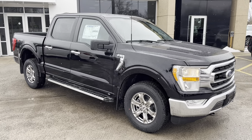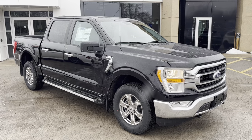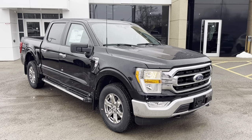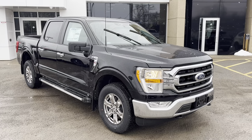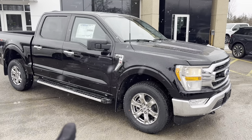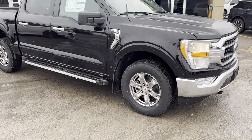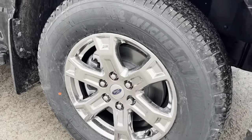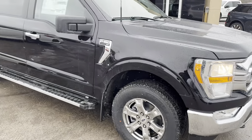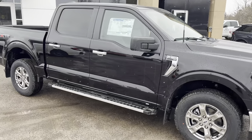2022 Ford F-150 XLT 300A package in agate black metallic — a beautiful looking truck. This one has the XTR package, so you get those six-inch bright polished running boards and 18-inch chrome-like PVD wheels, along with chrome bumpers front and back with chrome accents.